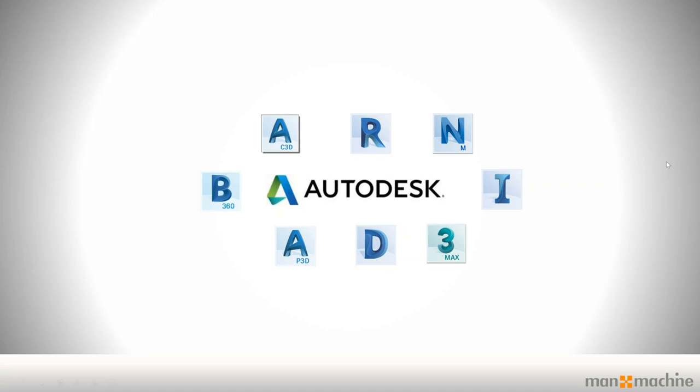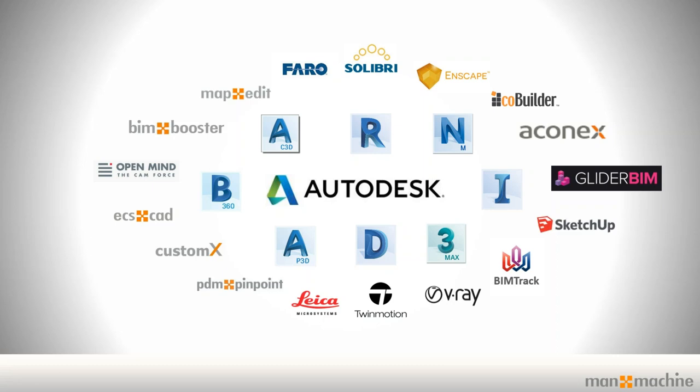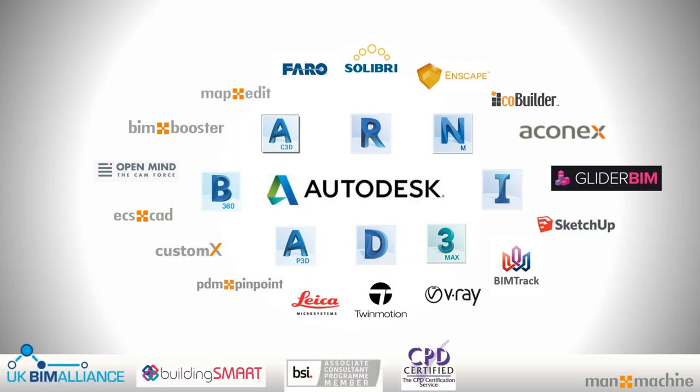Over the past 5 to 10 years we've developed an offering in terms of both our own software — plugins complementary to your Revit and Inventor, on the construction, architectural, and manufacturing sides. We've been approached by various organisations to represent them, mostly on an exclusive level, offering their products, portfolios, and being able to train, consult, and support on those tools to really help you end-to-end.